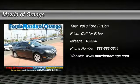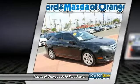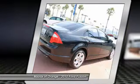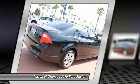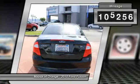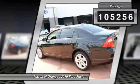Certified new arrival. This Fusion will sell fast. This 2010 Ford Fusion SE looks great with a clean interior and black exterior. New tires, tires balanced, and emission inspection. Cruise control and NHTSA 5-star crash test rating.